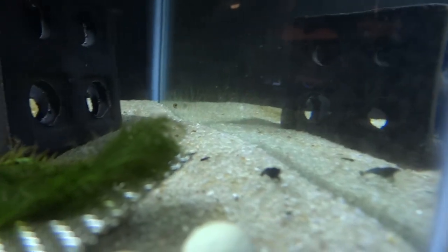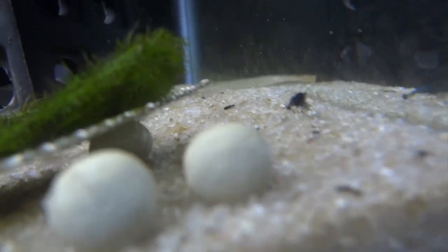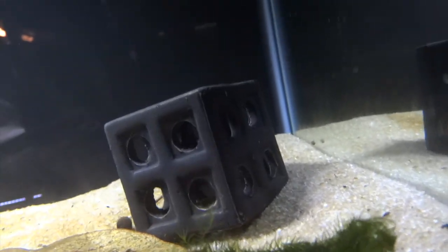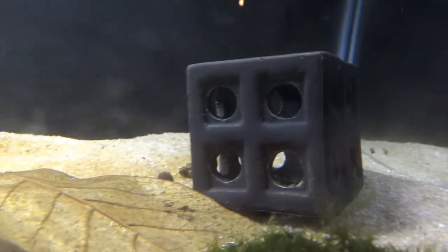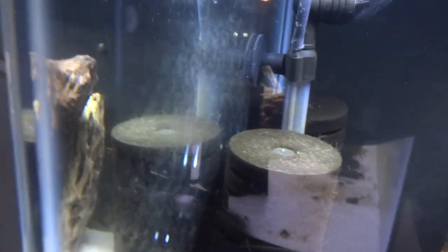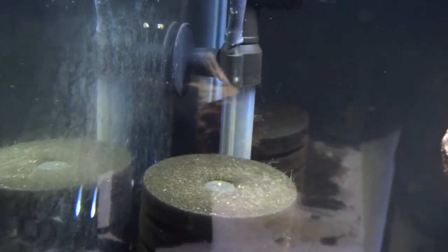Up above are some blue dreams that just came in recently. They're still settling in — they haven't eaten yet, which is common when you get new shrimp; they don't always eat right away. For the most part they're kind of hiding, and I haven't seen a lot of activity from them yet. There's one up here on the top of this filter. This tank is up kind of high too, so it's harder for me to see what's going on all the time.